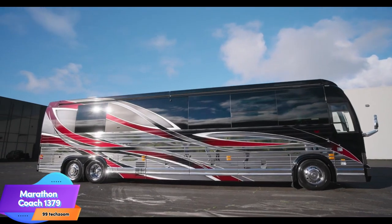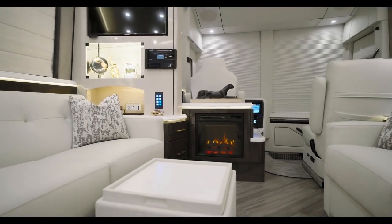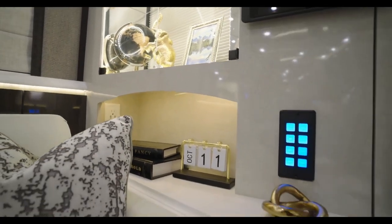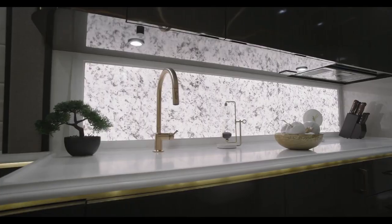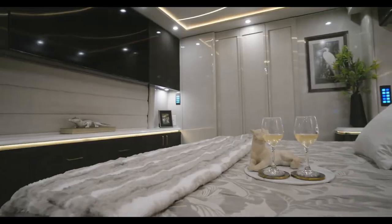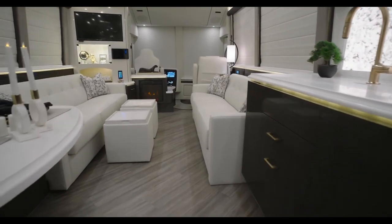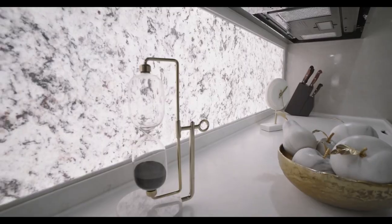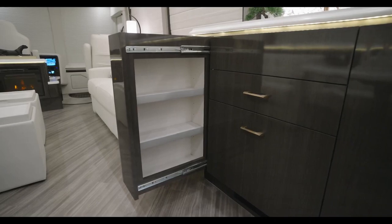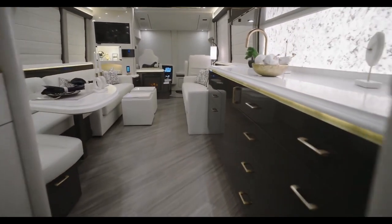Marathon Coach 1379 is a luxury motorhome known for its sophisticated design, state-of-the-art technology, and unparalleled comfort. Built on a Freightliner XB-45 chassis with a double-slide design, it provides ample living space. The exterior features a captivating fusion of deep red and gleaming silver. The interior offers luxurious finishes including a spacious salon with two opposing cream-white leather sofas, dual salon televisions, and a full entertainment system. The galley is fully equipped with a full-size refrigerator, electric induction cooktop, built-in microwave, and quartz countertops. Overall, Marathon Coach 1379 is a truly luxurious and technologically advanced motorhome for those who demand the best.